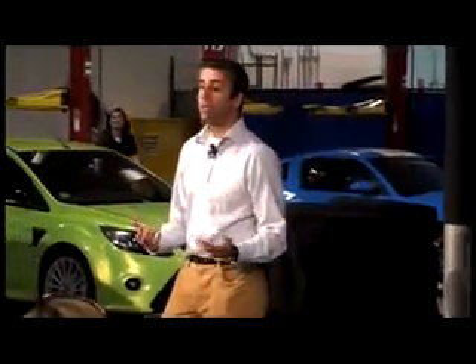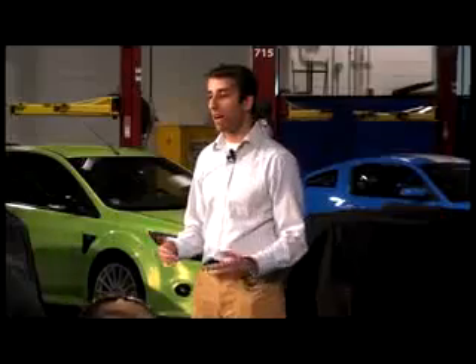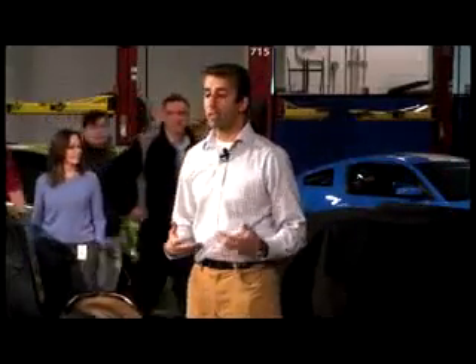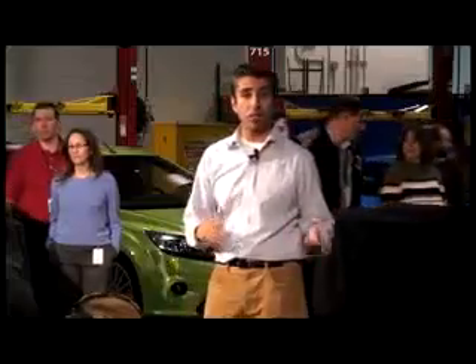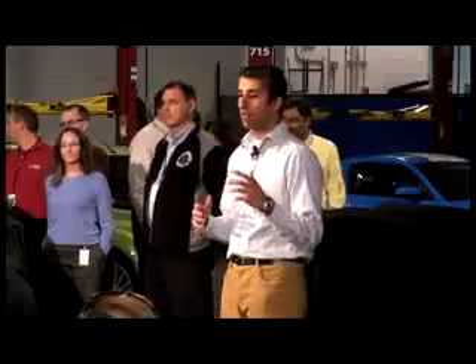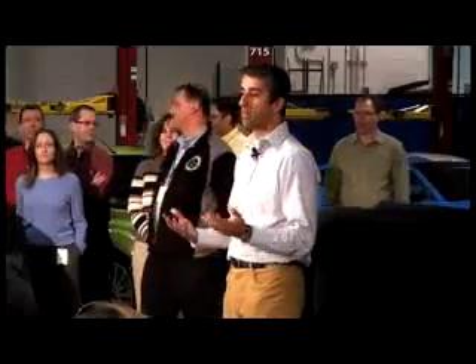We really took people by surprise last year with the GT500. That model delivered a very dramatic improvement in handling and refinement over the prior generation. And it held true to the Shelby legacy of performance and precise handling.